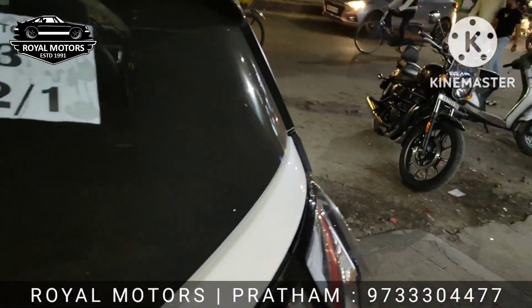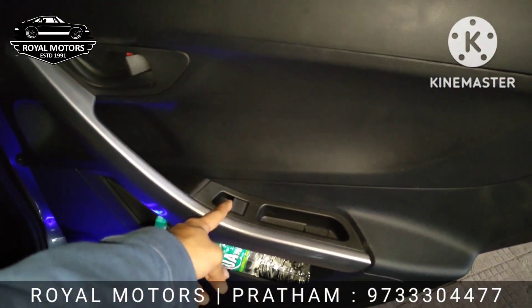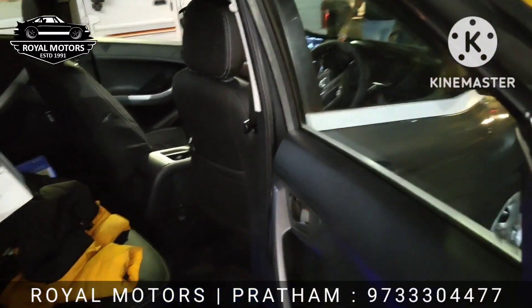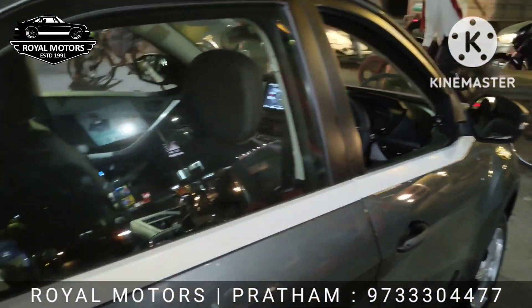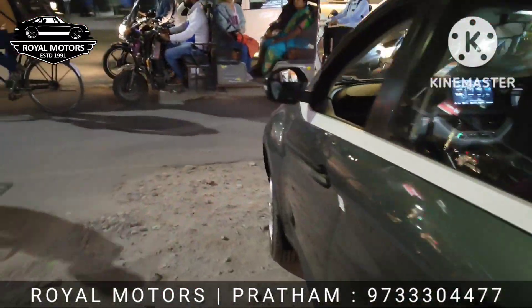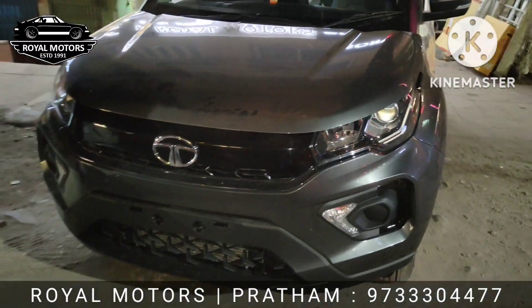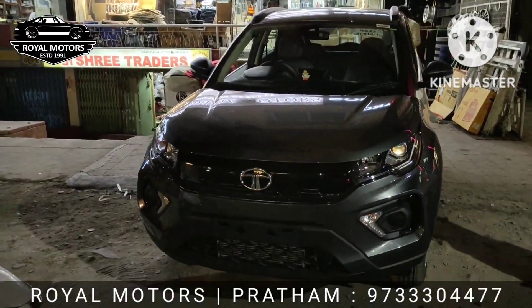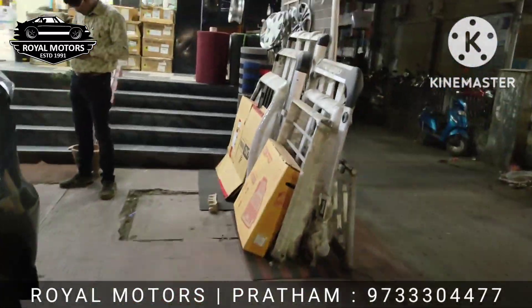We have done all the work on this Tata Nexon base model. On this model, power windows are not factory installed, but we can fit power windows, armrests, steering controls, ORBM mirrors, waterfall mirrors, rear boot tray, reflectors, and more. Whatever you see on the higher Tata Nexon variants — fog lights, DRLs, grills, rear wheel covers, chroming and finishing, alloys, and Tata's genuine alloys — you can get all of these in stock.